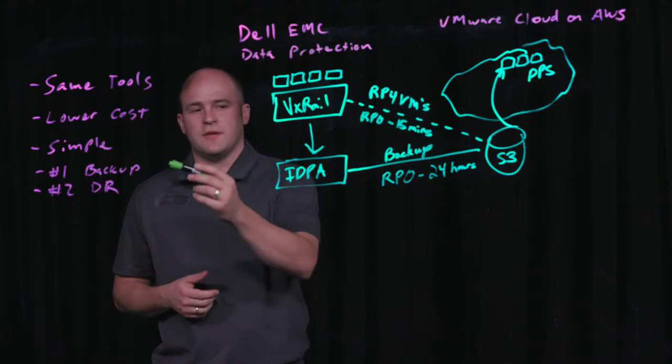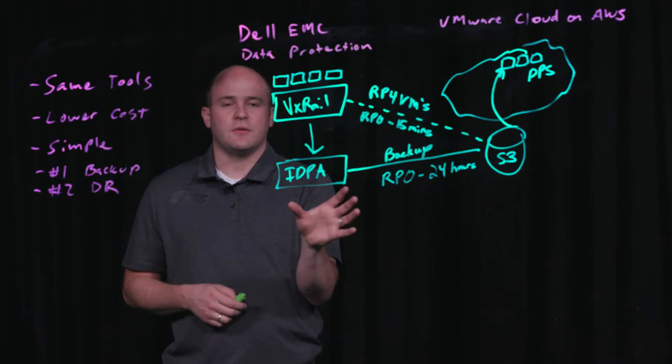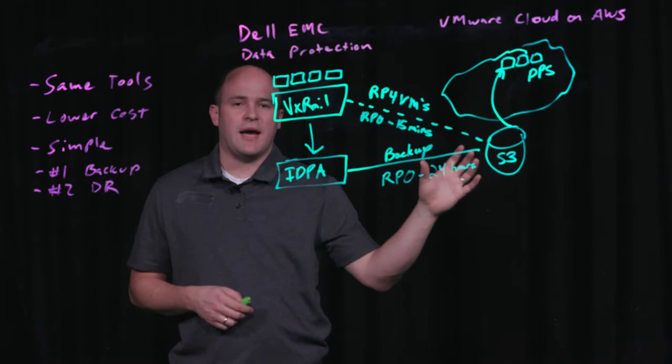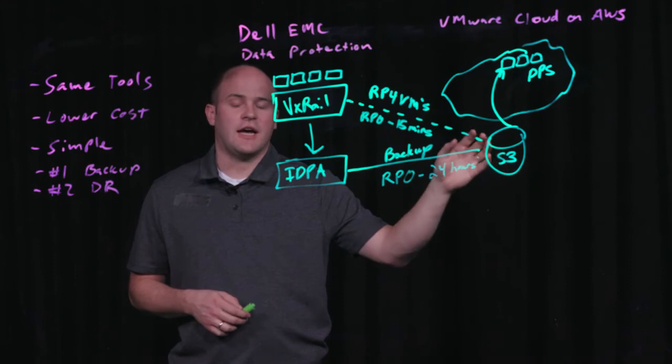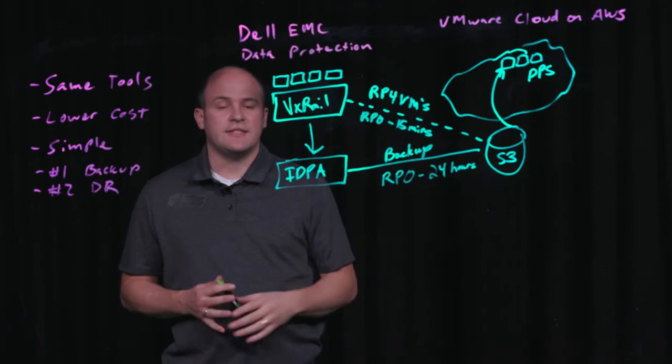Customers are really excited about leveraging disaster recovery inside of the public cloud because it's simple. You can use the same tools on-premises from a VMware perspective that you know, love, and trust today. When you need them inside of a disaster recovery, you have the same backup and recovery and the same VMware tools inside of the public cloud. You're only paying for the compute in the case of a disaster — everything sits in a low-cost S3 bucket when a disaster recovery event is not happening.